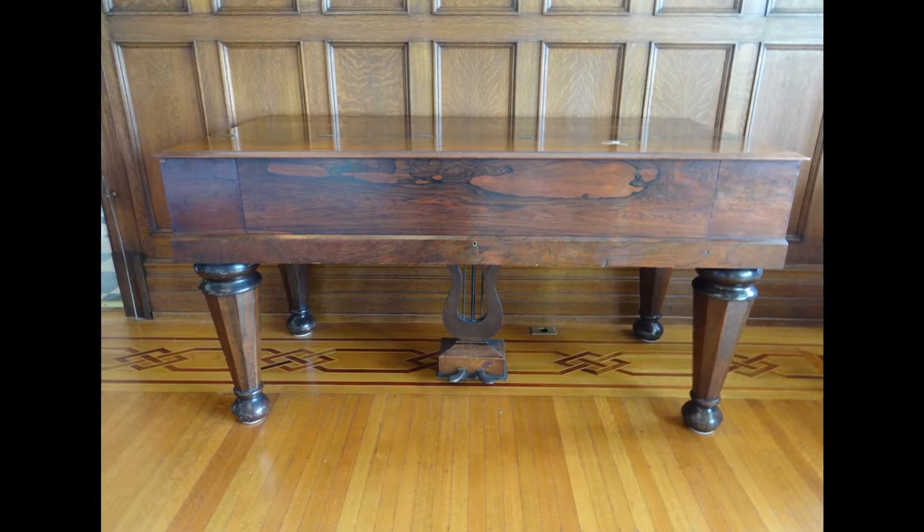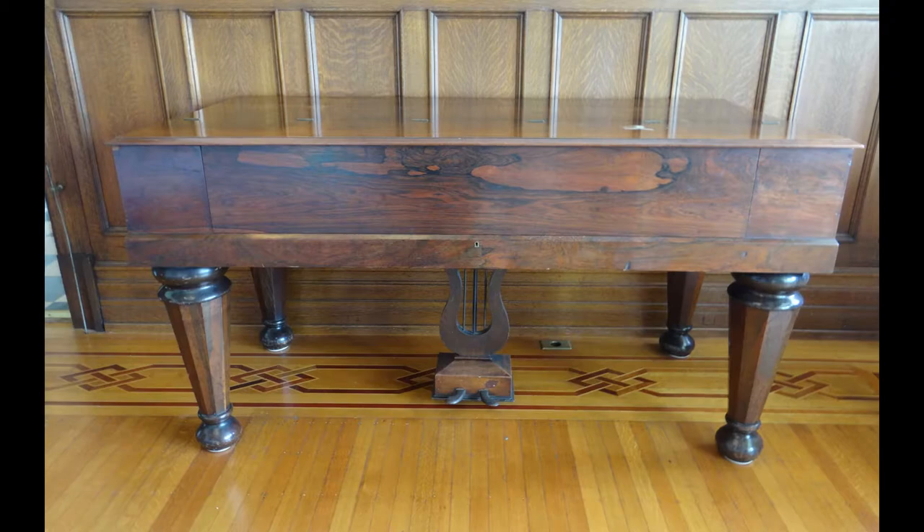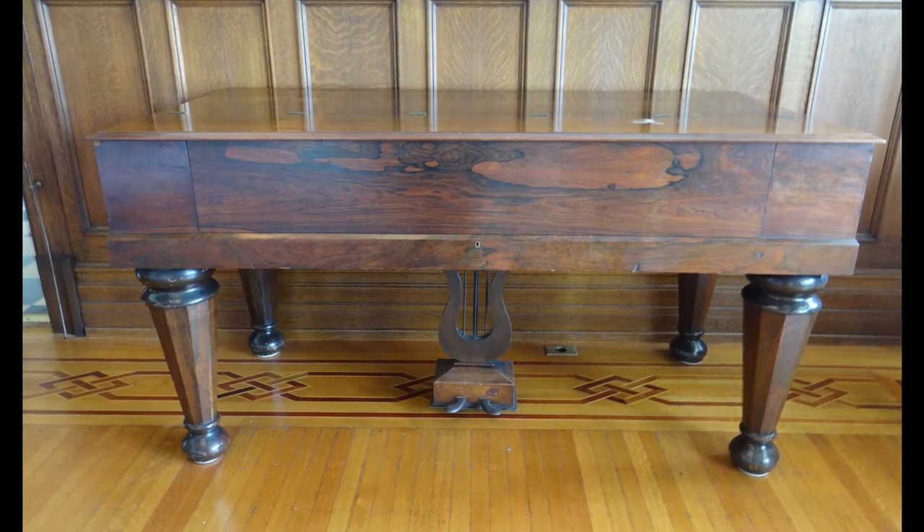Unfortunately, when the pianos became less fashionable, many of them were destroyed. We were fortunate that this beautiful piano was retained and still exists today.